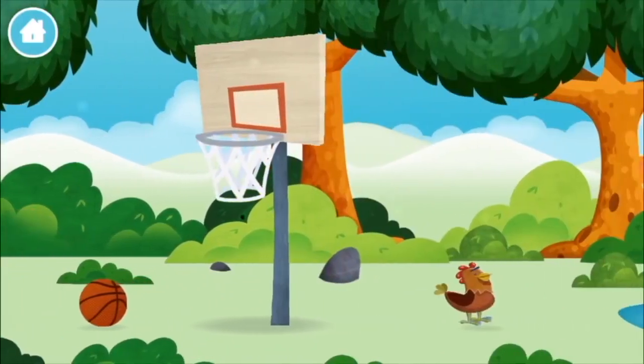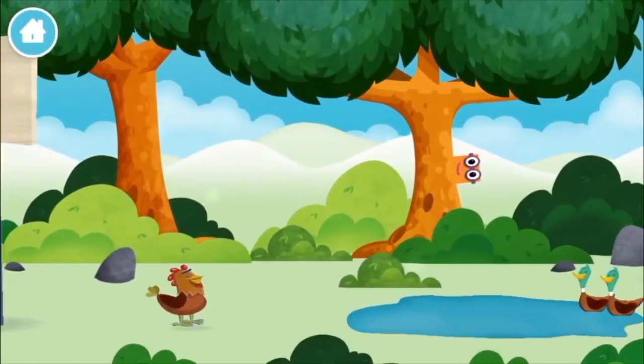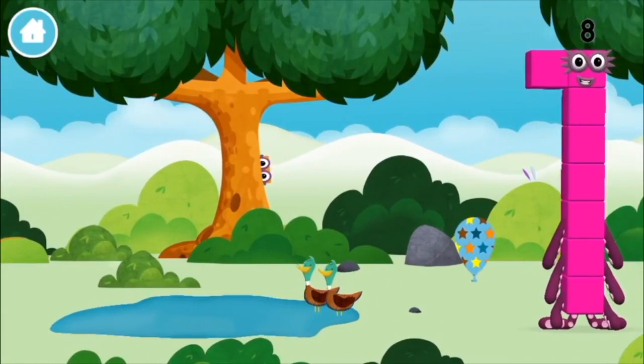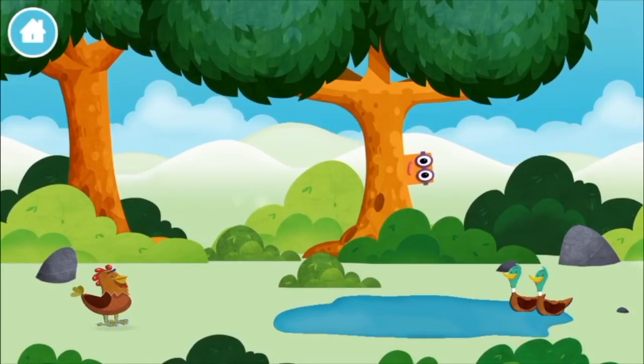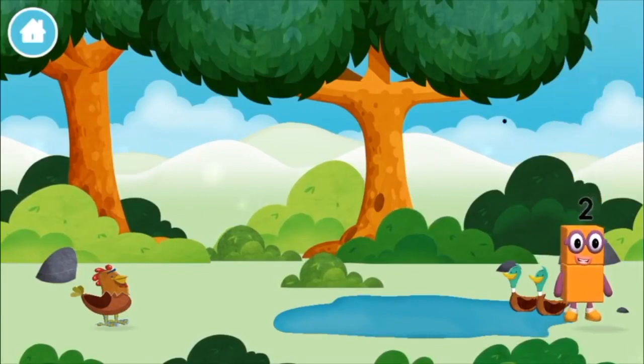One mole digging a hole. A chicken. Two ducks swimming in a pond. Which number block did you find?